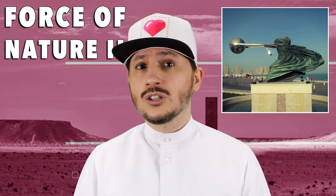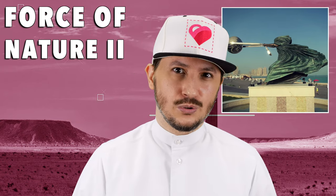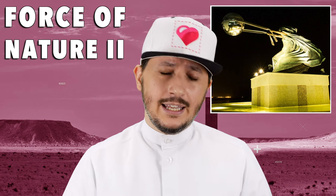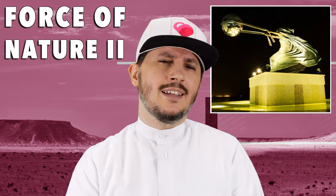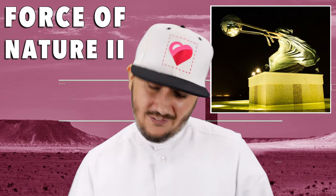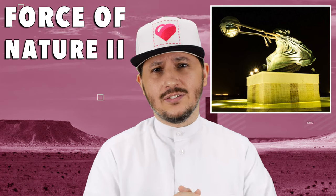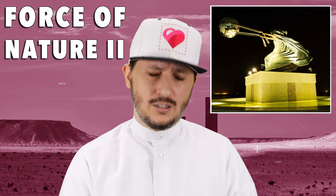Number five is Force of Nature II. This one is located in Katara Cultural Village and was created by Lorenzo Quinn. The sculpture is made of bronze, aluminium, and steel. The lady you see is supposed to represent Mother Nature, and that ball she's pulling — that's the Earth. She's flinging it around with full force to represent the devastating force of nature. At the end of the day, we all have to respect our mothers, including Mother Nature. Respect that.